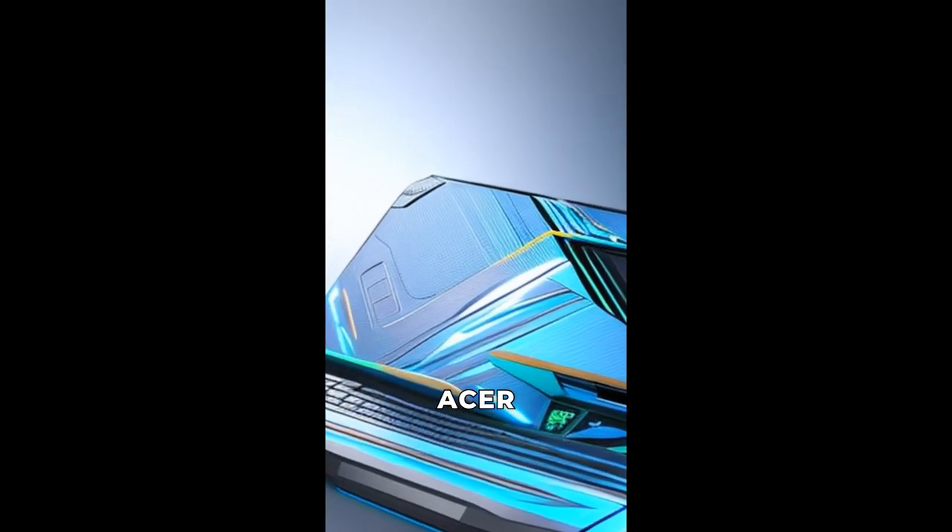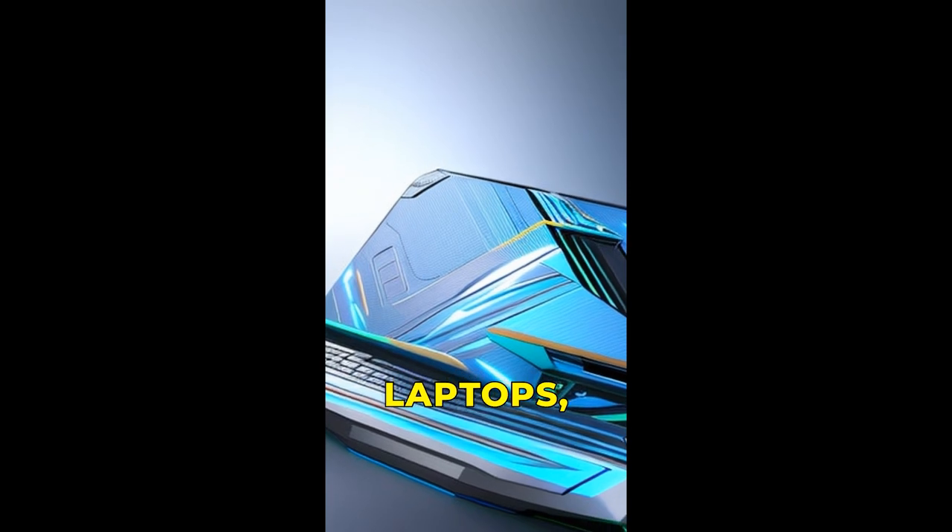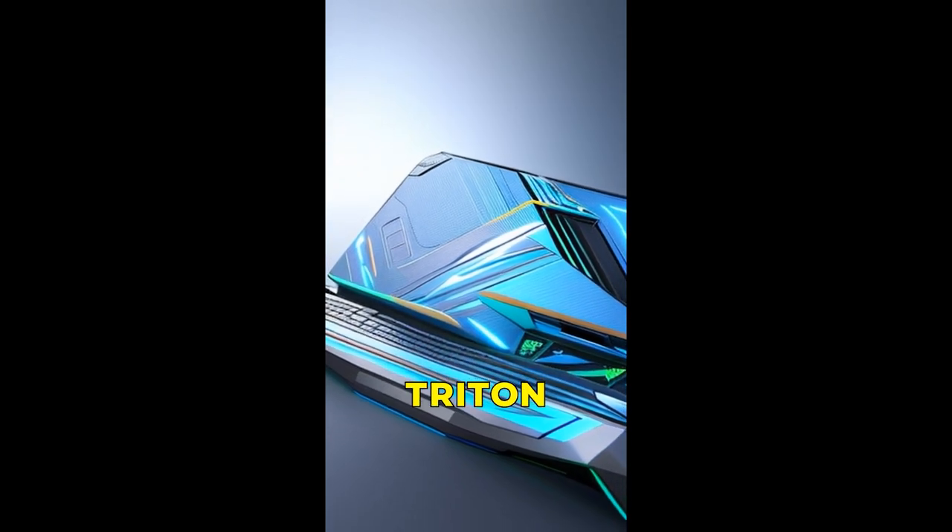The wait is over. Acer has announced four new gaming laptops, including the powerful Predator Triton 17X.